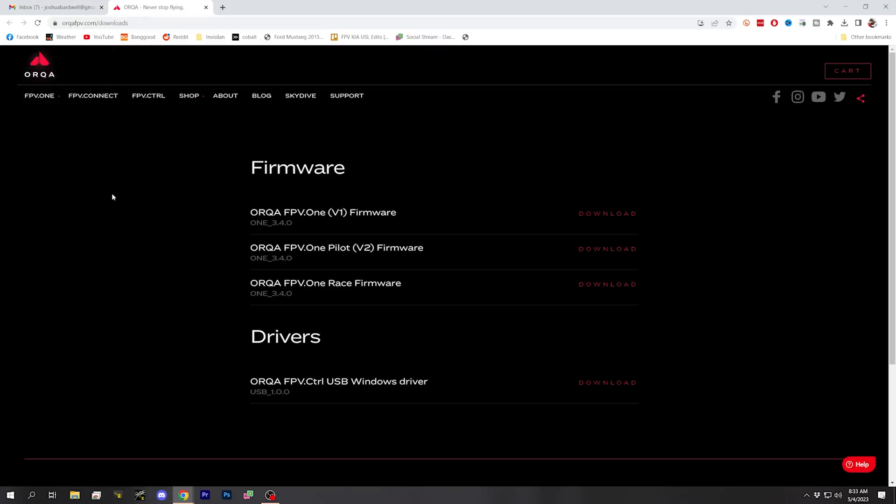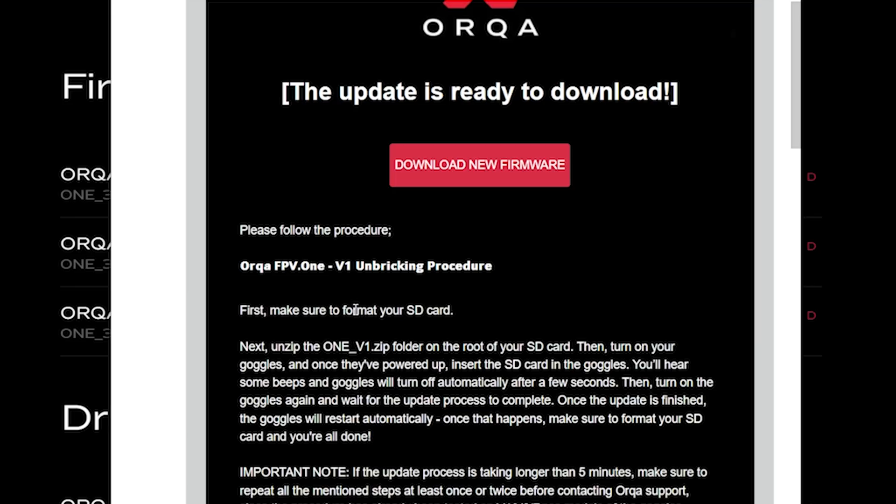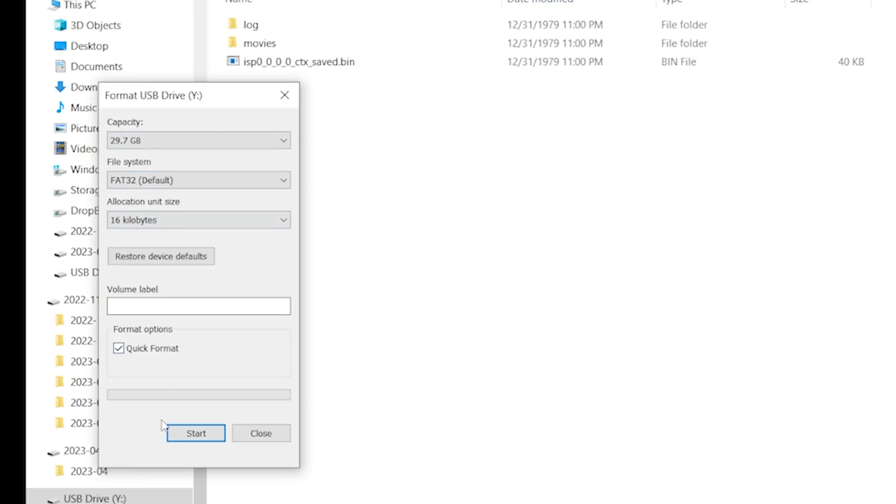Orca has sent an email this morning with instructions for how to unbrick the goggles. I'll put a link in the video description if you didn't get the email. We go to this webpage and there are three firmwares — you pick the firmware depending on which version of the goggles you've got: whether you've got the older V1, the newer Orca FPV-1 Pilot V2, or the FPV-1 Race goggles. The instructions say to format your SD card — we're going to guess it's FAT32. FAT32 works for me.